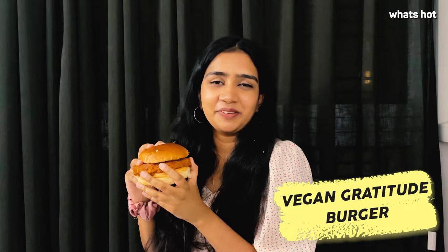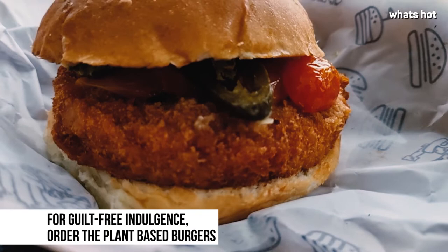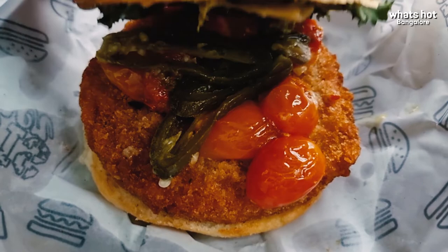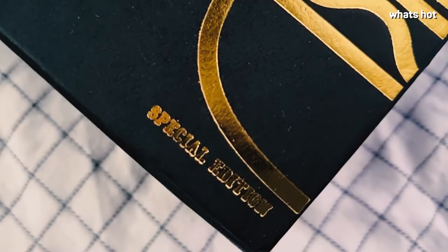Vegan lovers, today we have the Vegan Gratitude Burger for you. This comes with a refried beans and sweet potato patty loaded with beets, jalapeño, and confit tomato, topped with vegan mayo. Doesn't it sound amazing? Every bite is super crunchy and totally jewel worthy — this will make you want to turn vegan too. Personally, I would give it a 4 out of 5 for its taste.